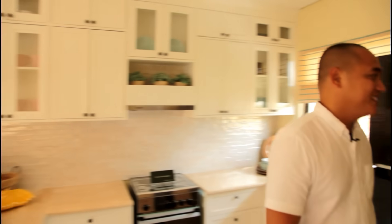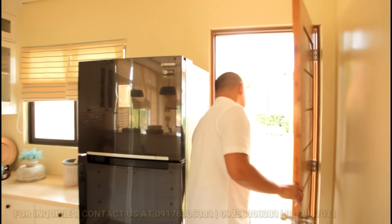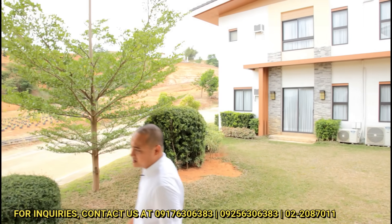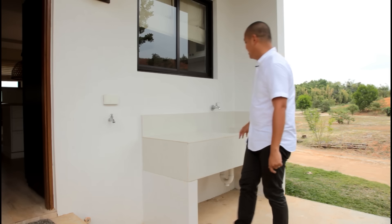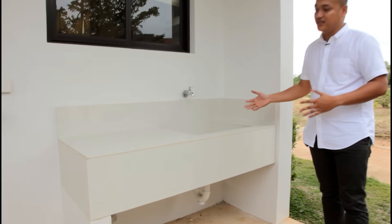And this door leads outside to the service area. In the service area, there is a faucet — very convenient for laundry, especially if you have an automatic washing machine. This countertop has a granite finish.